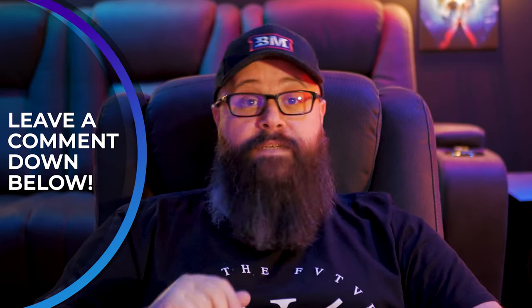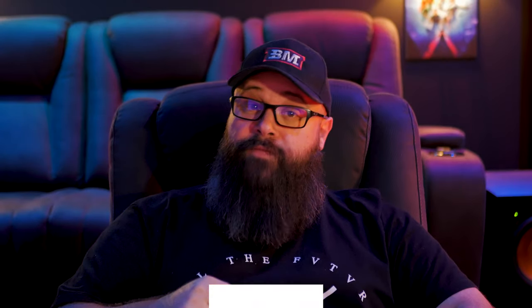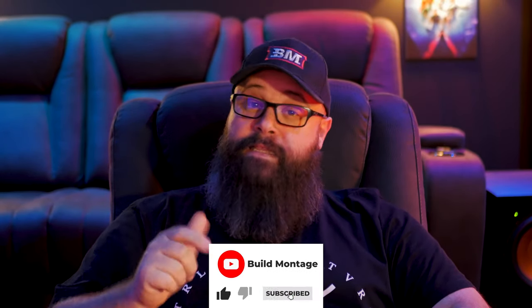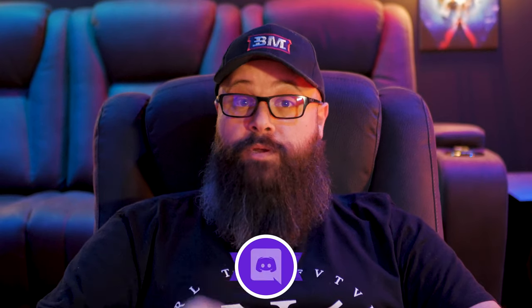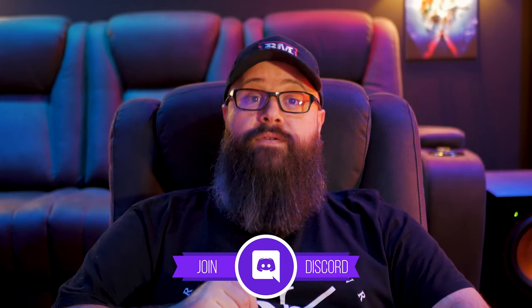So as you can see guys, building a home theater is all about compromise and trying to find the best possible solution for your specific situation. Let me know what you think about my proposed upgrade in the comment section down below, and whether or not you've had to make the tough call of going from two rows down to one. If you liked the video and found it helpful, smash that like button and hit subscribe followed by the bell notification so you don't miss any future episodes. If you're interested in joining the conversation, I have a thriving Discord community — links in the description below.